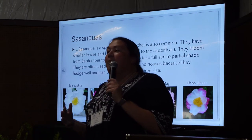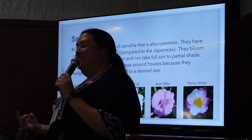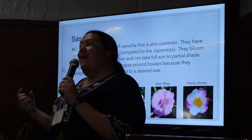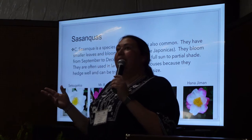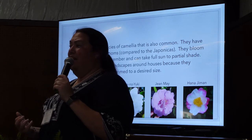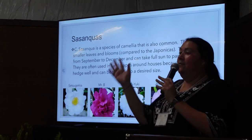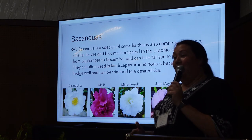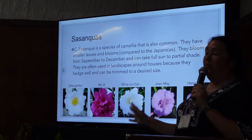Sasanquas are another species everybody kind of knows. There are a lot of different cultivars grouped into the Sasanquas. They have small leaves and small blooms, and they bloom starting around September, October, November, December. They can take full sun, and you can trim them to the size you want. Japonicas you just have to plant and let them do their thing — they form a pretty, perfect little tree naturally. If you cut a Japonica too much, sometimes it'll just die on you. The Sasanqua — the more you cut it, the thicker, fuller, and prettier it gets.